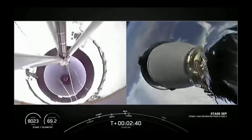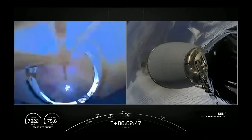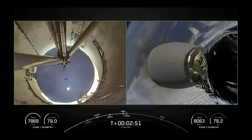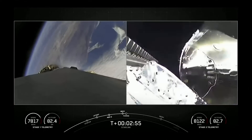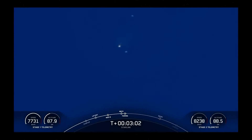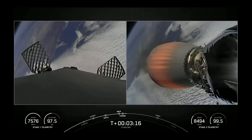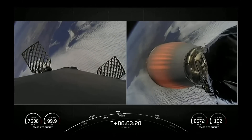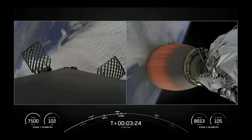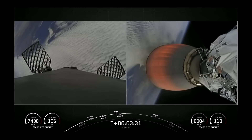Stage separation confirmed. Firing separation confirmed. As you saw right there, those fairings deployed. Today marks the third flight for one of those fairing halves and the fifth flight for the other. As usual, we will be attempting to recover these once again after they fall back to Earth. On the left-hand side of your screen we can see the first stage as those grid fins have deployed, and the second stage on the right-hand side as the MVAC engine nozzle begins to glow orange.